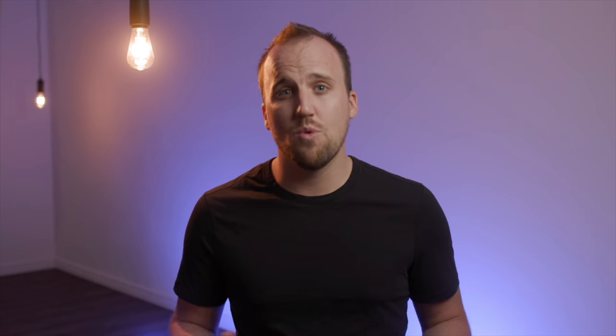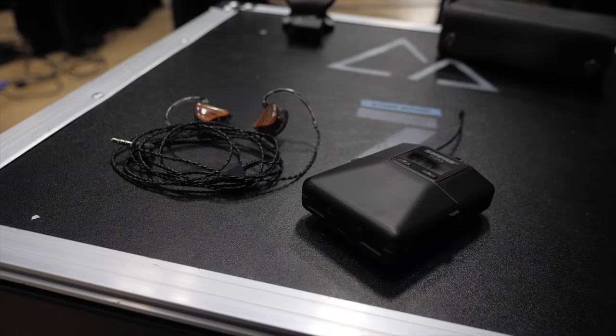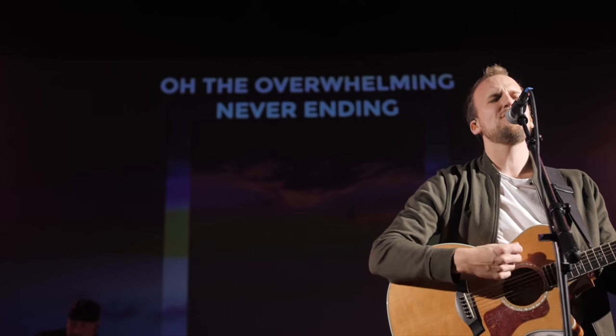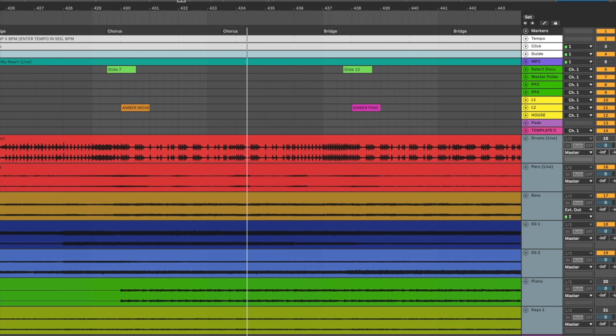You need to get rid of floor wedge monitors and transition to in-ear monitoring. In-ear monitors dramatically reduce stage volume, making it easier to achieve a better mix for both your in-person and online congregation. In-ear monitors also allow your worship band to implement a click and backing tracks to keep them playing in time and sounding full.